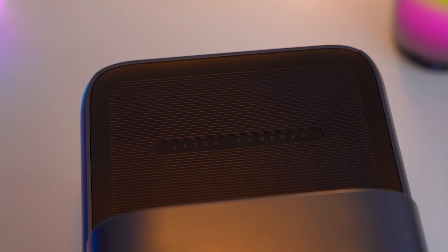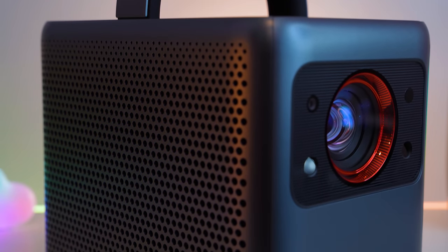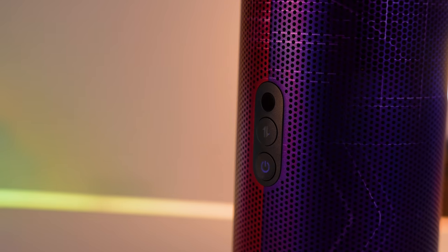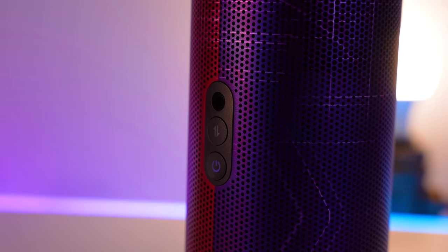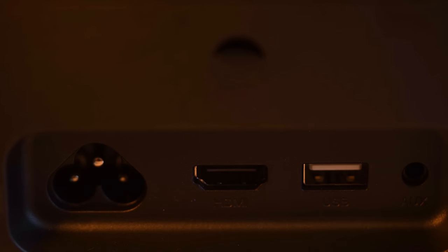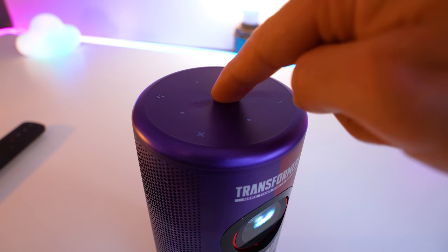Both projectors have a similar throw distance and can give you screen sizes from 120 inches for the Capsule 3 and 150 inches for the Cosmos, depending on how far away from the screen you place them. Both projectors have Bluetooth built in to allow you to use it as a Bluetooth speaker or to connect Bluetooth devices such as headphones, a HDMI port for watching external devices, and an auxiliary output for external speakers and headphones. On top of both units is a sexy, touch-sensitive command interface.